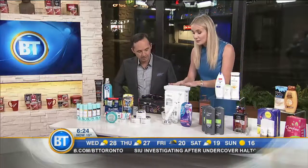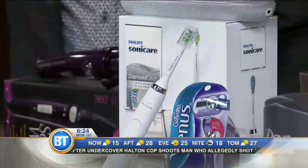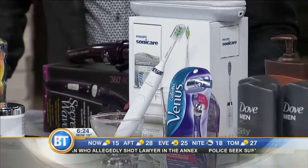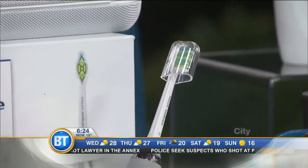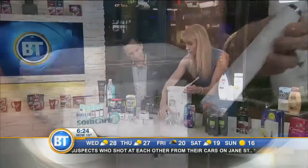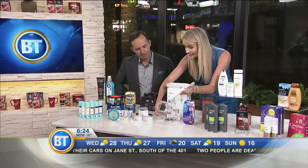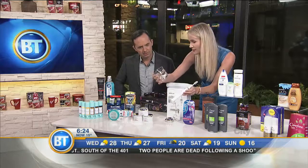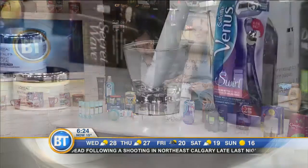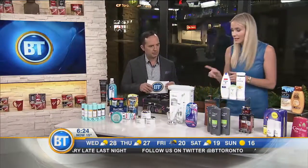This is one of Shoppers Drug Mart's bestsellers — the Philips Sonicare Diamond Clean White Edition. It's an electronic toothbrush with five different modes: polishing, cleaning, and gum care to sensitive. What's really special is how it looks on the counter. This little glass is the charger — no ugly stand like other toothbrushes. It'll actually look good on your vanity. Plus, it's USB chargeable and comes with a travel case.